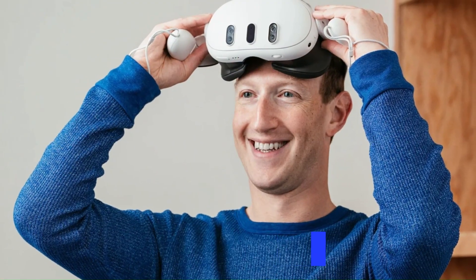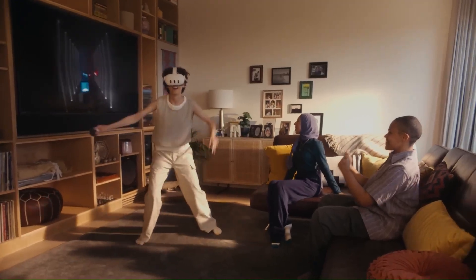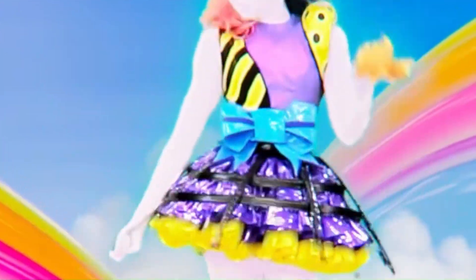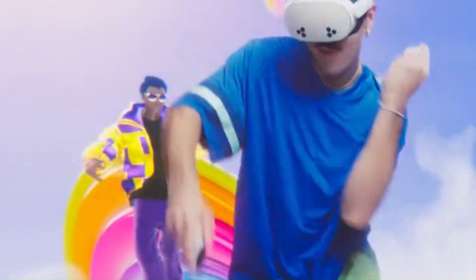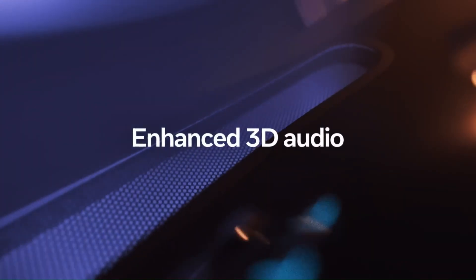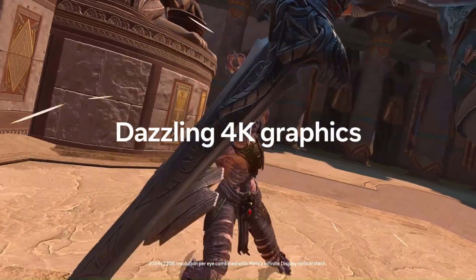If the rumors are even half true, the MetaQuest 4 could mark a massive leap forward — not only for Meta's hardware ambitions but for the entire XR industry. With cutting-edge display tech, potentially groundbreaking mixed-reality capabilities, and a sleek, comfort-first design, the Quest 4 seems tailored to bridge the gap between enthusiasts and mainstream users. Meta is clearly betting on a future where VR, AR, and AI intersect, creating a deeply immersive, highly personalized spatial computing experience.